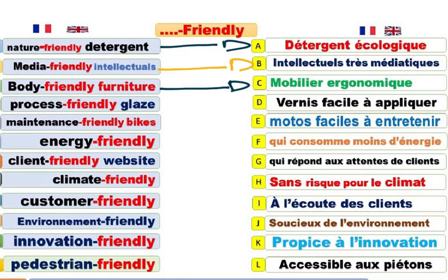Un mobilier où il a des meubles respectueux du corps, c'est-à-dire qu'il tient compte de la forme physique. Body-friendly furniture. Mobilier ergonomique.